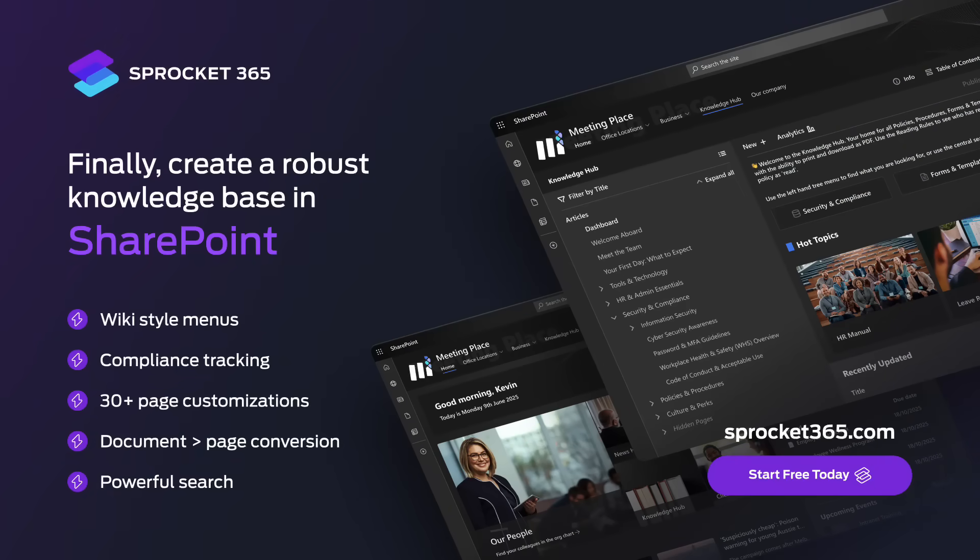Today's video is sponsored by Sprocket 365. Finally, create a robust knowledge base in SharePoint. For more details, visit them today at sprocket365.com.